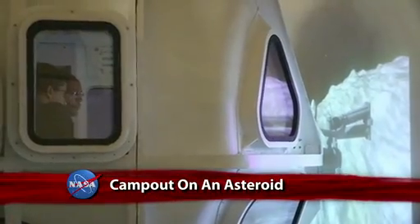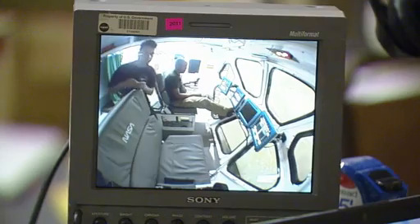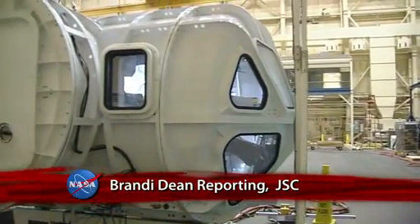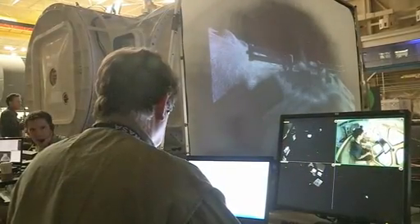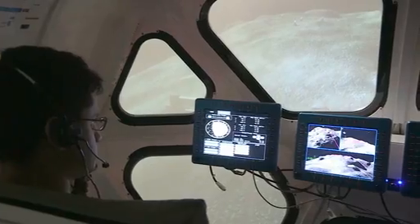An astronaut and a geologist recently spent three days camping out on an asteroid, or at least camping out as though they were on an asteroid. In reality, they were inside the newest generation of NASA's space exploration vehicle prototype, parked at the space vehicle mock-up facility at NASA's Johnson Space Center. The view out the window was out of this world.